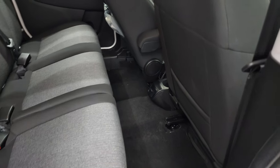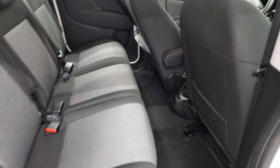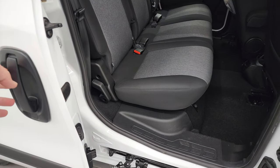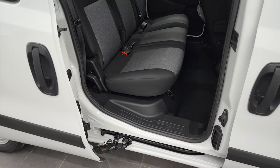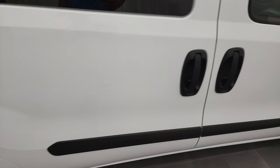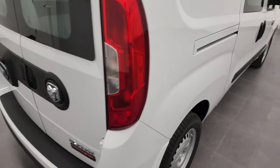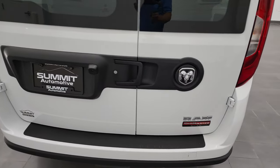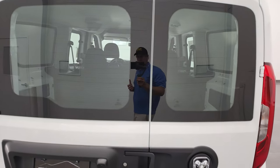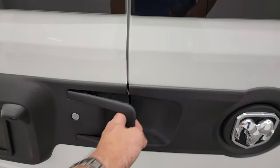These don't come standard with any floor mats, but it does have side curtain airbags. The sliding doors are really smooth — they open up really nicely and kind of glide on their own, which is pretty cool. The rear brakes are drums. Coming around to the back, you have the 70-30 split rear doors. This one does have glass in the back so it's easy to see out of. It also comes with a backup camera, and these doors open up like so.